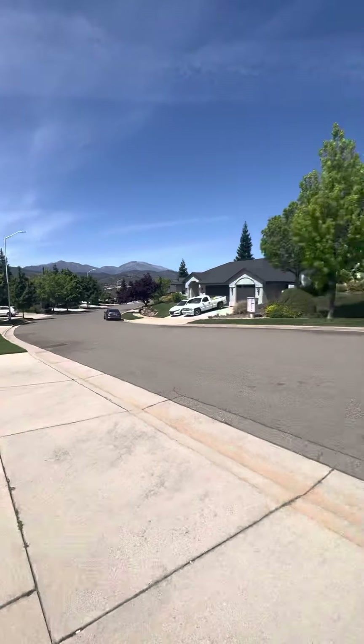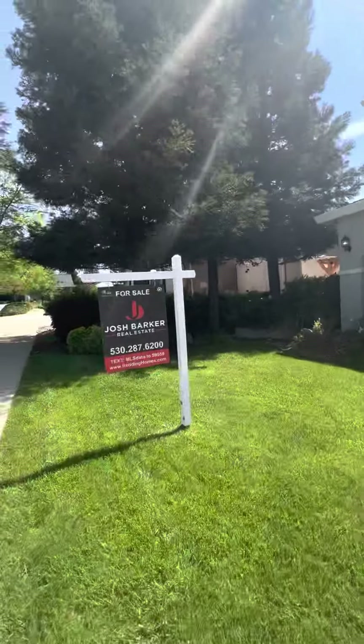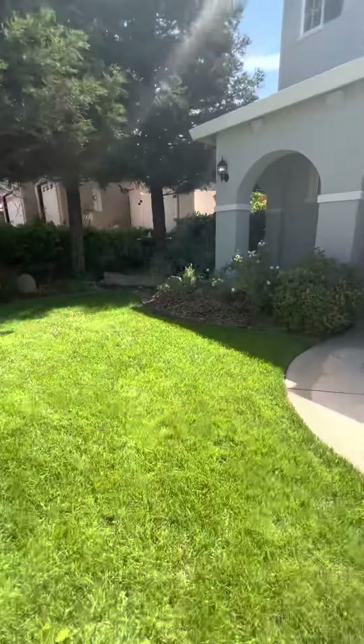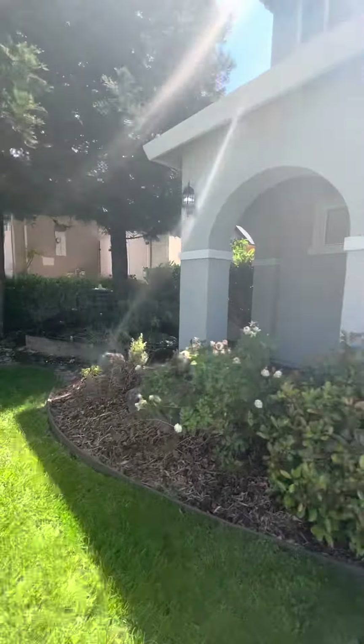We're out here at Mario. Got a nice little view of the mountains over there from the front. It's just kind of your neighborhood. Nice little waterfall out front. I like this little covered patio.